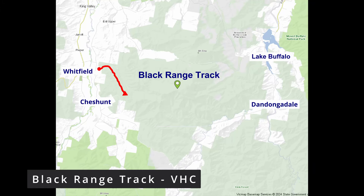G'day, this video profiles the Black Range track which runs from Whitfield to Lake Buffalo across the Black Range State Forest.